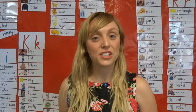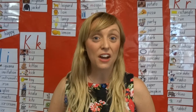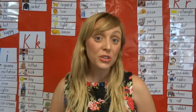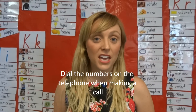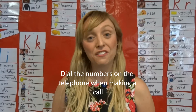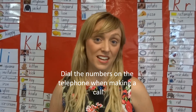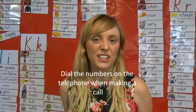A really good way for your children to learn their numbers is if you're ever calling a friend or a parent, you could ask them to actually push those numbers. For instance, if a number is 9949, you could ask them to push the 9, push the 9, can you find the 4, can you find the 9? And that's a really good way for the kids to learn their numbers.